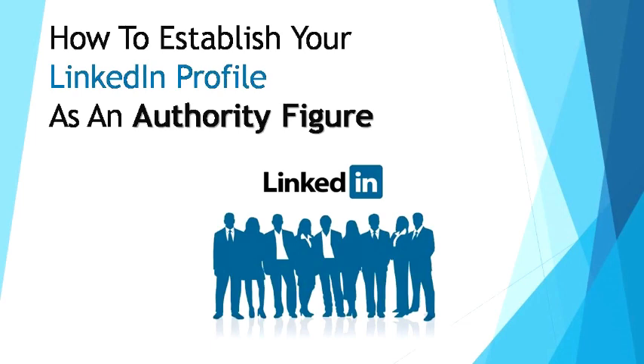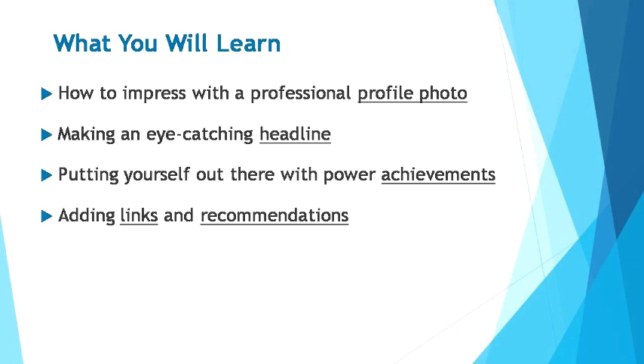Before we start, let's take a look at the breakdown of what you'll be learning. I'll be giving you the best tips on how to impress others on LinkedIn with a professional photo on your profile. Then I'll guide you on how to make an eye-catching headline to secure prospects, as well as building a strong profile with power achievements, links to your work, and recommendations.